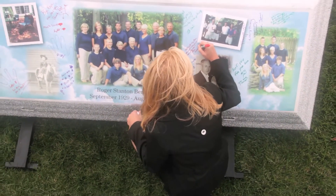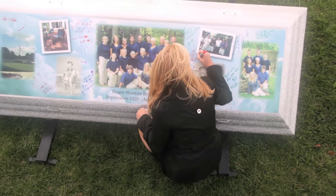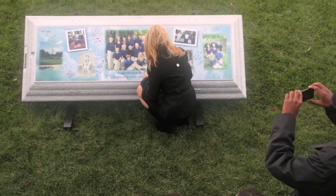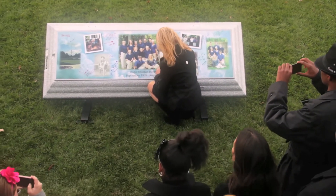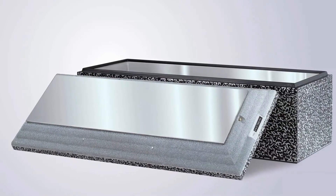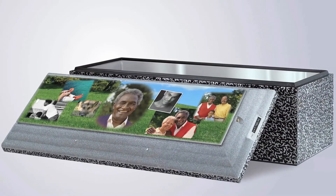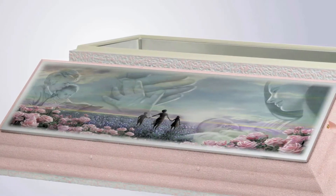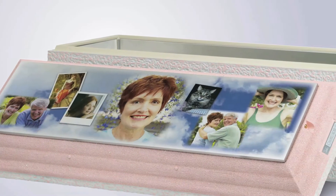Many Wilbert vaults can be personalized for the committal service at the cemetery to offer family and friends a meaningful opportunity to honor an extraordinary life. Your funeral professional can help you choose among the ways to personalize a burial vault with words, symbols, and images that provide tribute to a loved one.